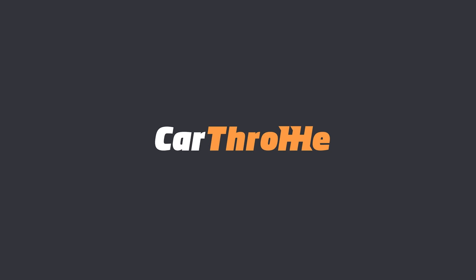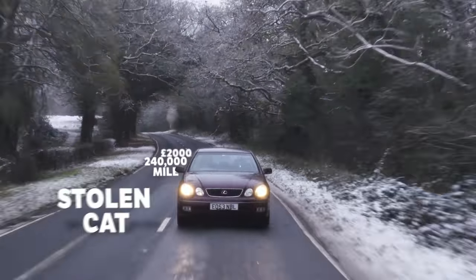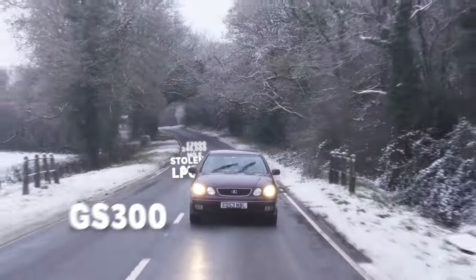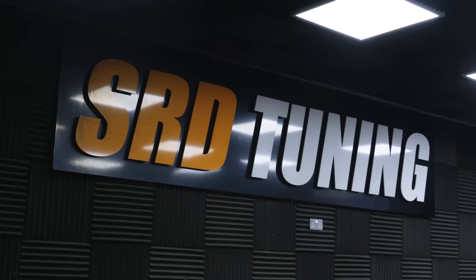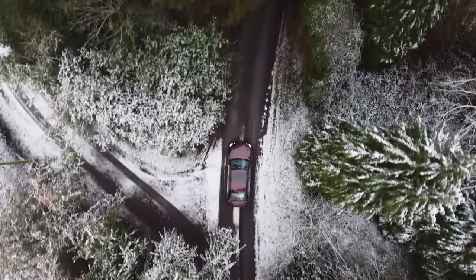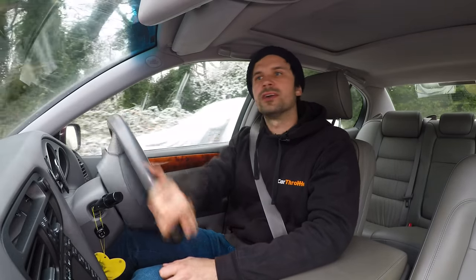Welcome back to our £2,000, 240,000 mile DCAT LPG converted GS300. To find out if we bought a dog or not, we thought we'd bring this car to SRD Tuning, who have been specializing in Supras and 2JZ cars since 2003. I think we're in the right place.